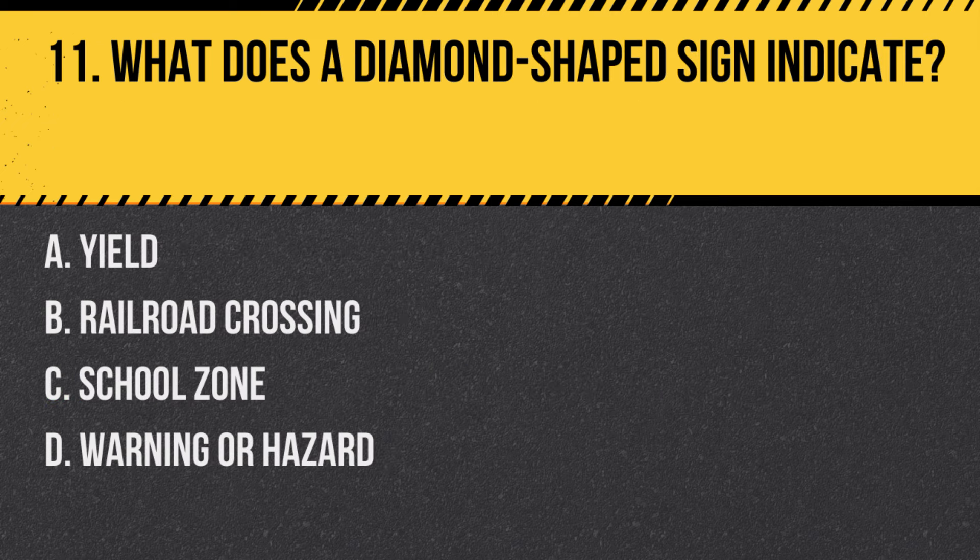Question 11: What does a diamond-shaped sign indicate? a. Yield, b. Railroad crossing, c. School zone, d. Warning or hazard. Answer: d. Warning or hazard. Diamond-shaped signs are used to warn drivers of potential hazards or changes in road conditions ahead.